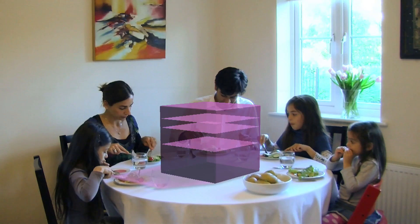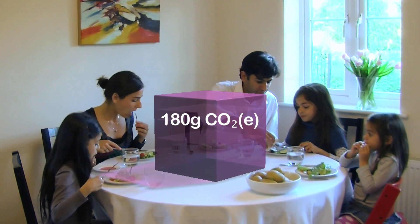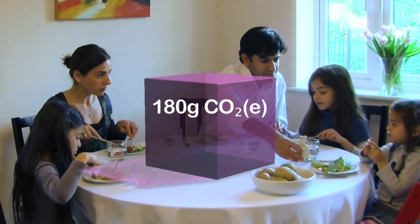Surprisingly, less than 5% comes from tractor operations in the field. This, then, is the total volume of carbon dioxide from a single kilo of potatoes.